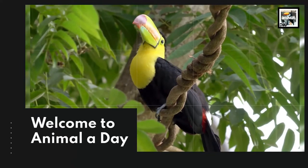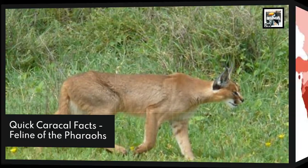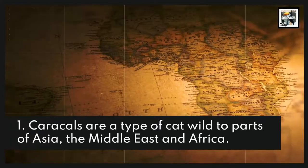Welcome to Animal A Day: 10 Caracal Facts — Feline of the Pharaohs. Caracals are a type of wild cat native to parts of Asia, the Middle East, and Africa.